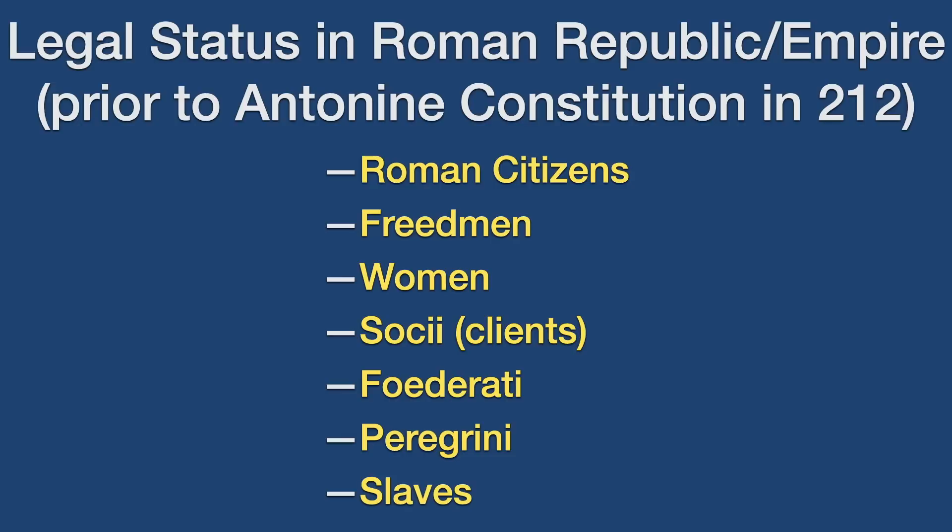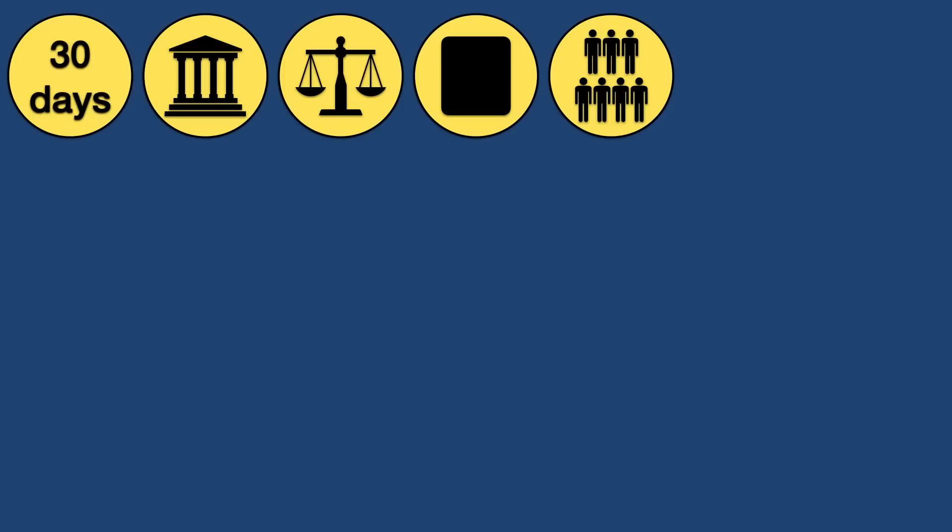To ensure that these classes and their associated rights were properly known, within 30 days of being born, parents had to take their children to a local Roman official and have them recorded in their town or city's records as being a full citizen, or as being a peregrini, or a freedman, etc., based on the parent's own legal standing. When this was done, if they were a Roman citizen, the child would be given a tablet which declared them as such. This could in theory be faked, so not only was the illegal manufacture of these tablets punishable by death, the Romans also had a security mechanism built into this document.